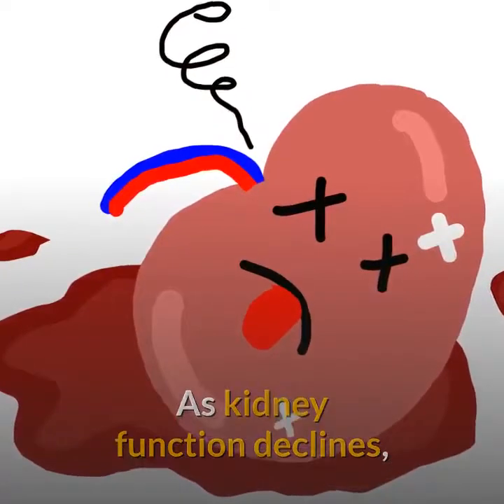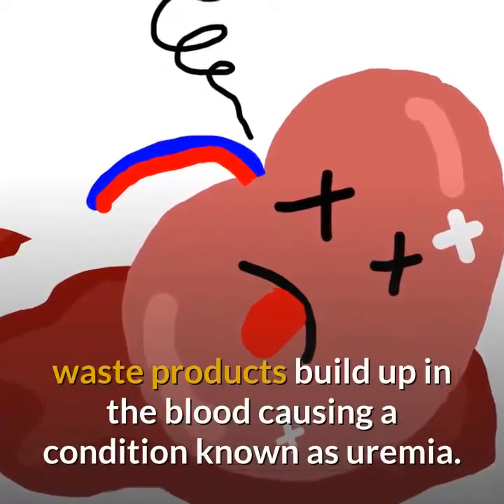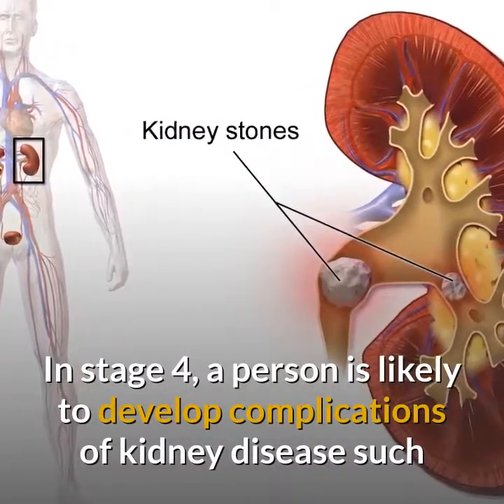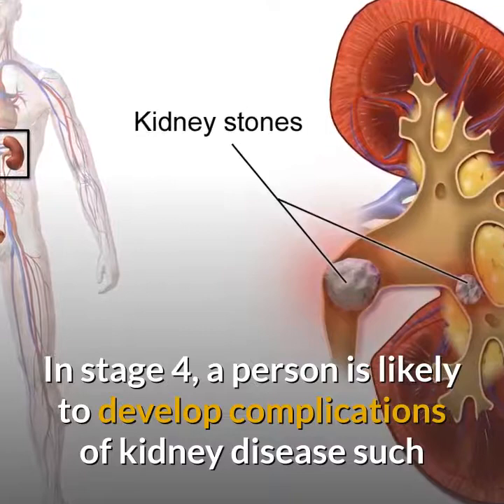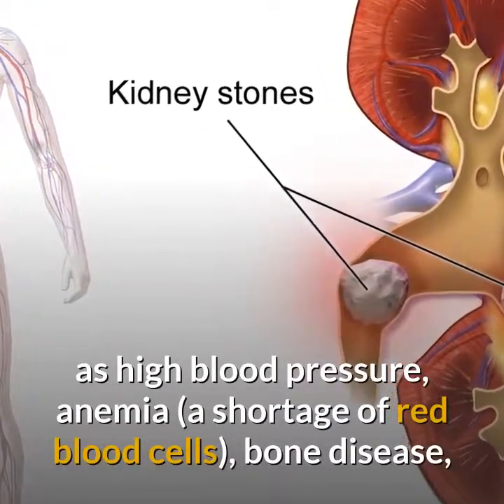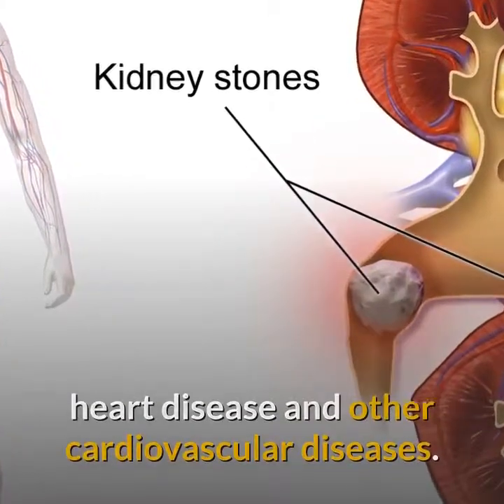As kidney function declines, waste products build up in the blood causing a condition known as uremia. In stage 4, a person is likely to develop complications of kidney disease such as high blood pressure, anemia, a shortage of red blood cells, bone disease, heart disease and other cardiovascular diseases.